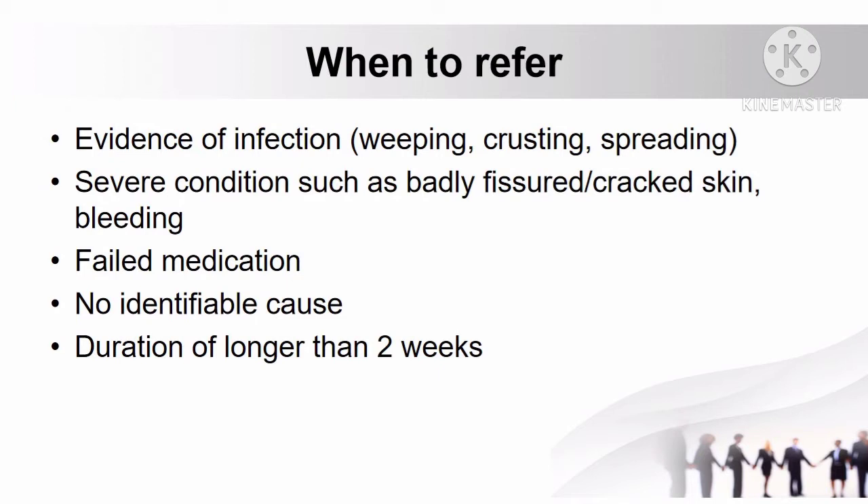When to refer patients with eczema: if there is evidence of infection characterized by weeping, crusting and spreading; if the condition is severe such as badly fissured or cracked skin and bleeding; if medication failed to treat the eczema; when eczema has no identifiable cause; and if the duration is longer than 2 weeks.